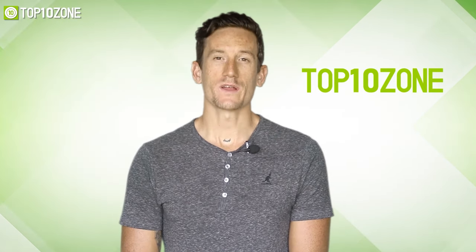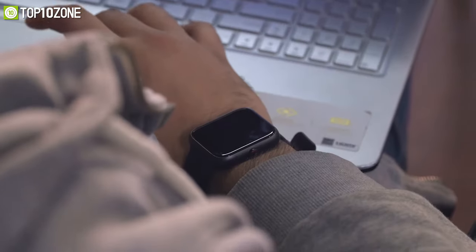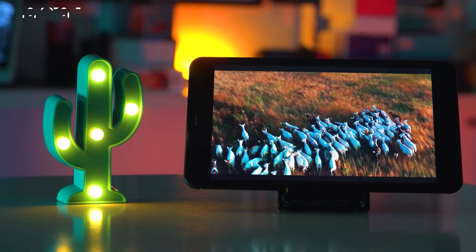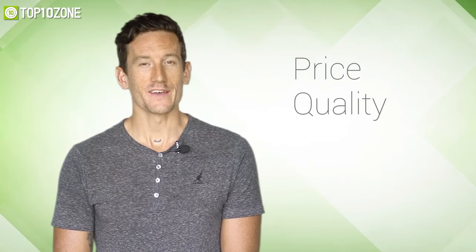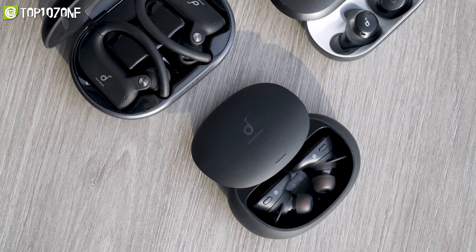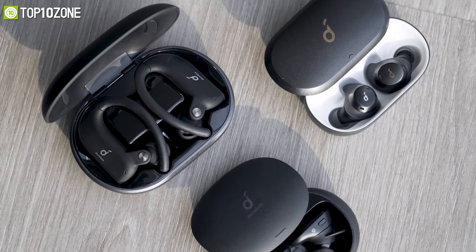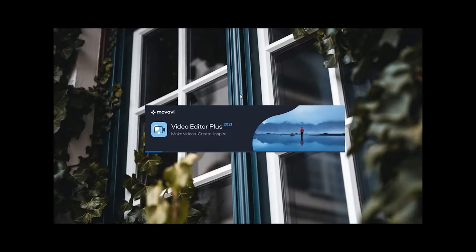Here at Top 10 Zone, we are a bunch of product researchers and testers. We test, analyze, and research new products and create a list of the top 10 best products based on price, quality, features, and user feedback. We also cover upcoming and innovative product ideas so that viewers may know about new products. Our goal is to create a proper shopping guide so that our viewers can make the best decision.